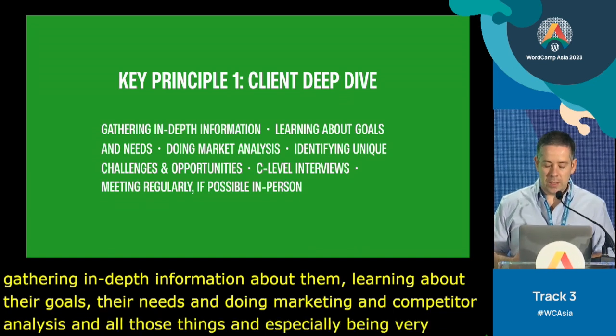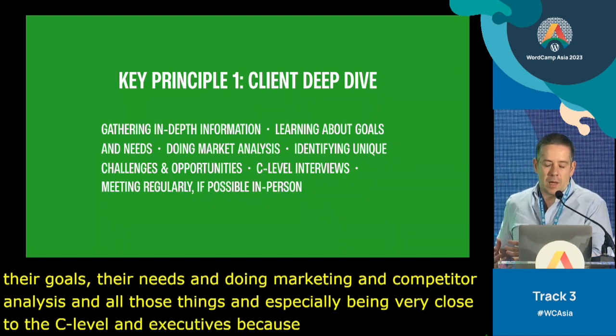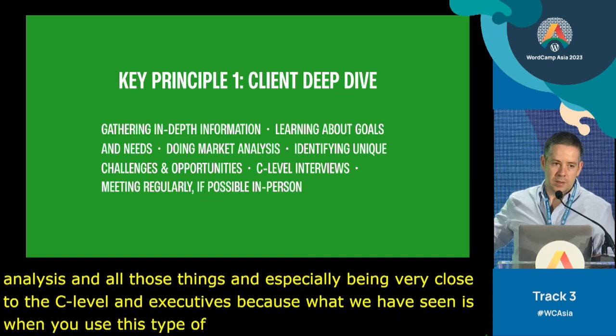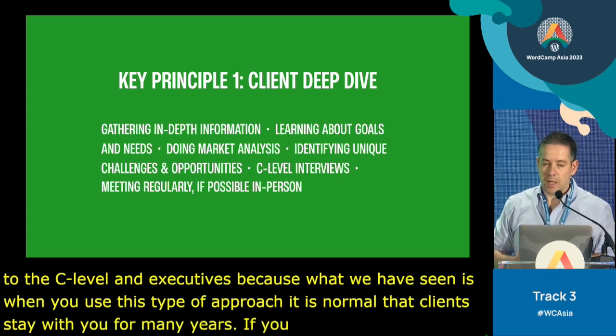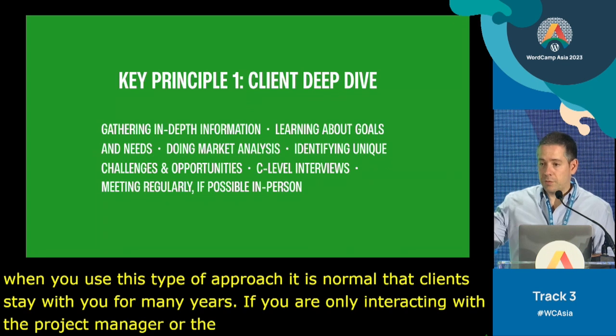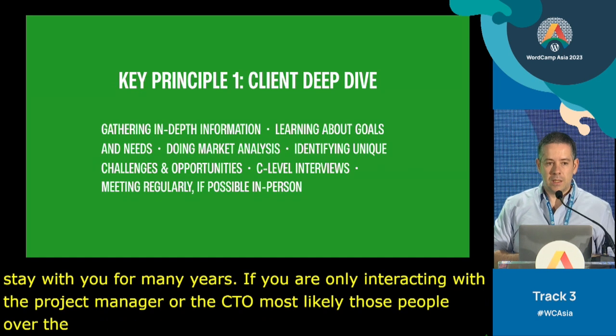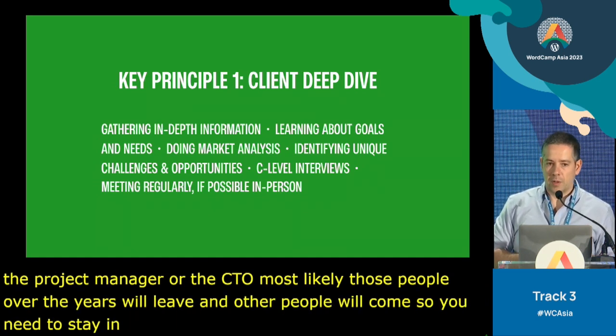And especially being very close to the C-level and to executives. When you use this type of approach, it's normal that clients stay with you for many years. If you're only interacting with the project manager or CTO on their side, most likely those people will leave over the years. So you need to stay in contact with the C-level to keep that strategic partnership up.